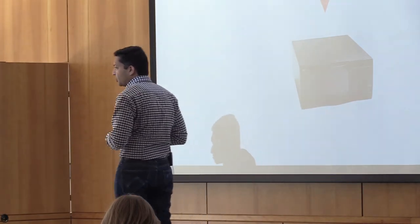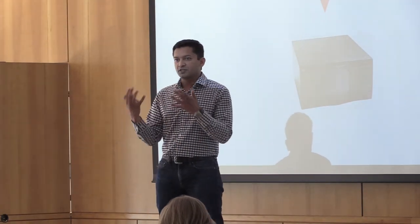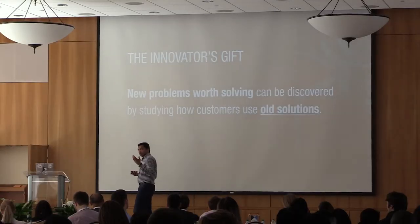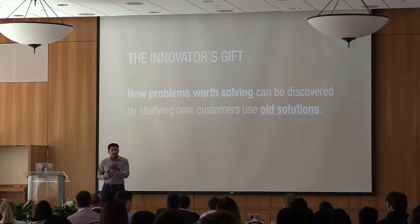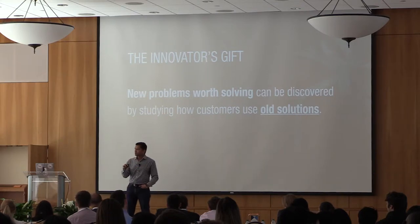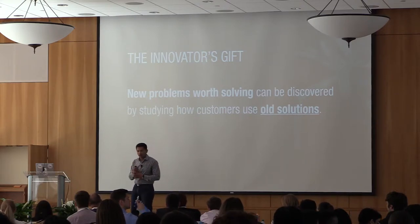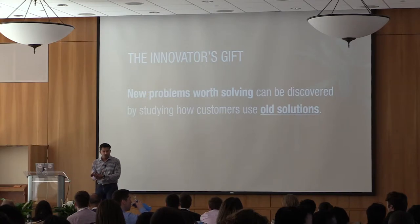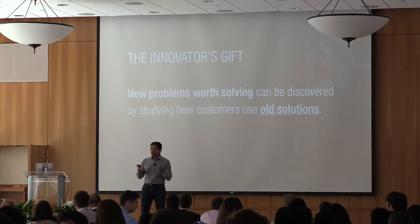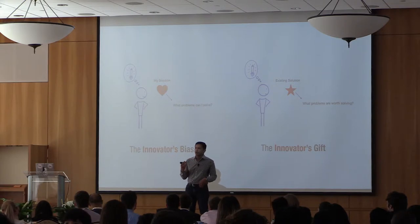I can't predict what comes next, but in the next five years there will be another device or way of listening to music. That's just the nature of innovation. New problems can be uncovered from old solutions. The way you can innovate and discover problems is by studying how customers use those old solutions — through customer development, problem discovery, and the problem interview process. By going out and discovering problems your customers have, rather than validating the problems you think you have, you uncover existing alternatives, struggles with existing solutions, and find space for innovation.